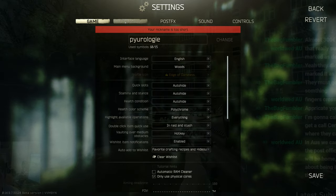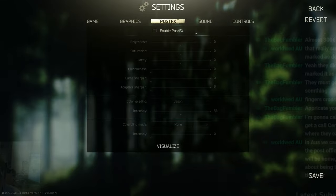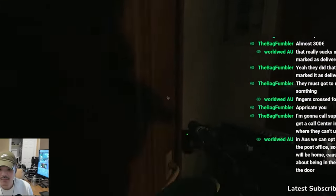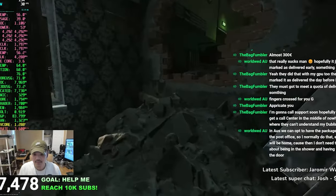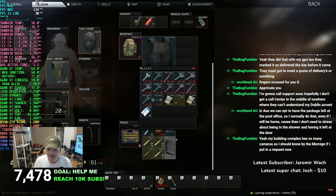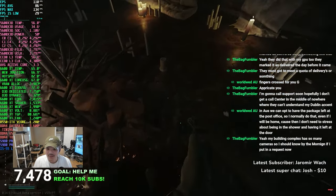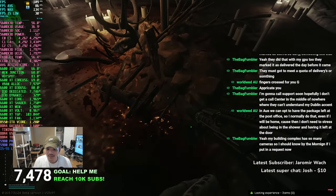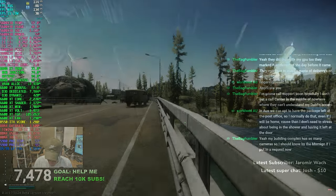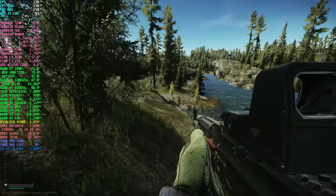Moving on to the gaming benchmarks, first we have Escape from Tarkov. This is a clip from my most recent livestream actually testing out this rig on Streets of Tarkov — the most resource-heavy map in the game. I was averaging around 90 to 110 FPS at 1440 FSR 2.2 balanced using medium textures. Performance was very good and gameplay was smooth. In the current patch 14.9.7, performance is down pretty bad for all systems, but this rig was running Streets like a champ.